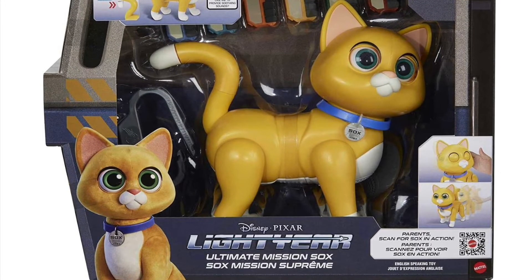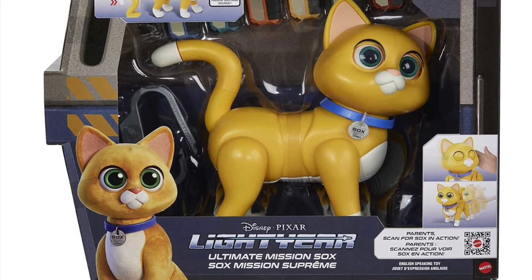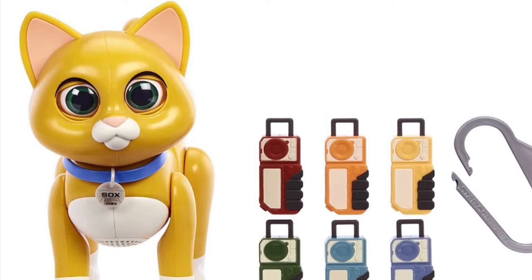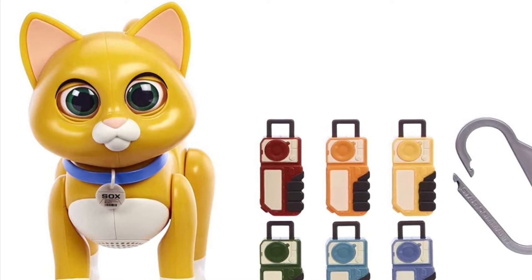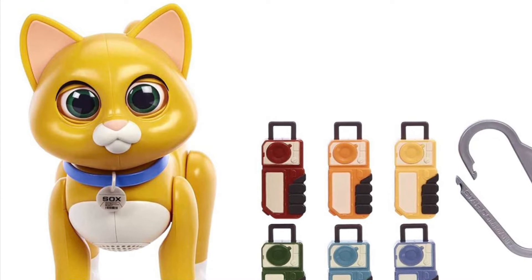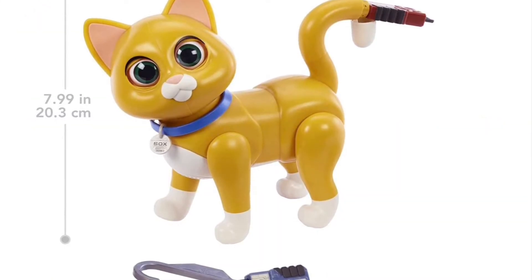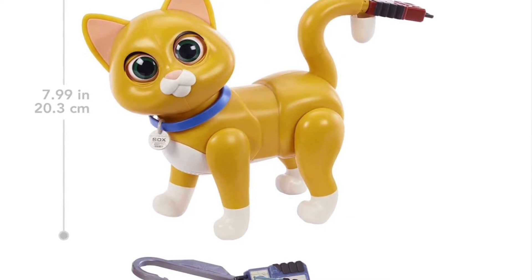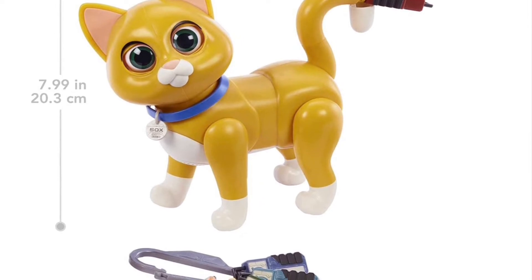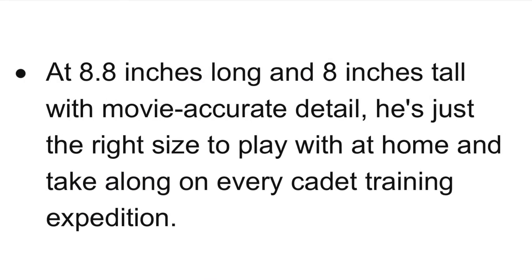Looking at the top of the box, we can see these tags. I haven't seen the Lightyear film yet, but from clips I know Socks has these — I'm not sure what they're properly called — that plug into the end of his tail to perform functions. You get six of them, and there's a photo showing one being clipped onto the tail. It also shows the height of Socks: 7.99 inches, or 20.3 centimeters.